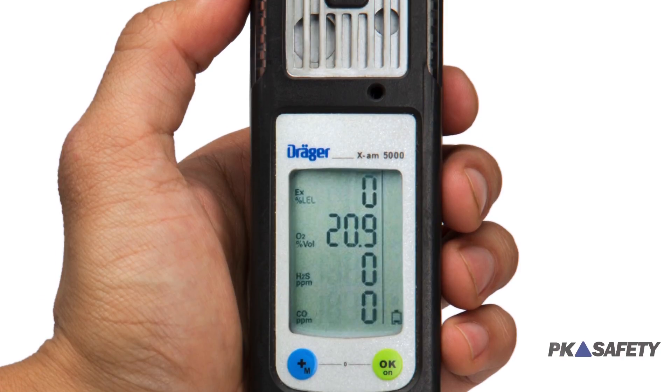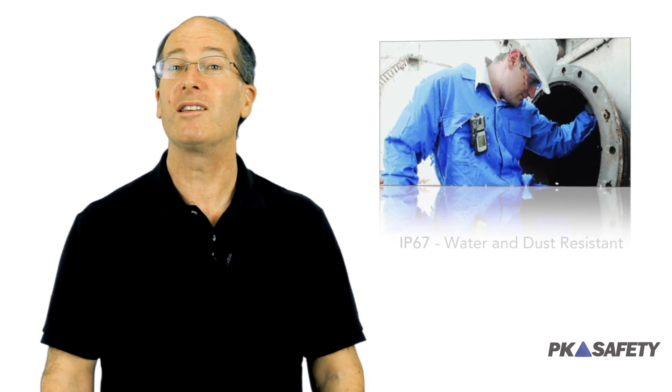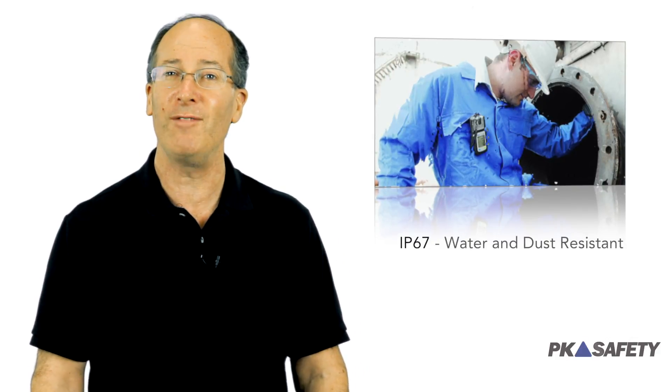The XAM5000 is about the same size as your mobile phone, making it smaller than any other monitor with this many sensor options. Unlike your phone, however, this detector is rated IP67, meaning it offers maximum protection against dust and can be safely immersed in water.